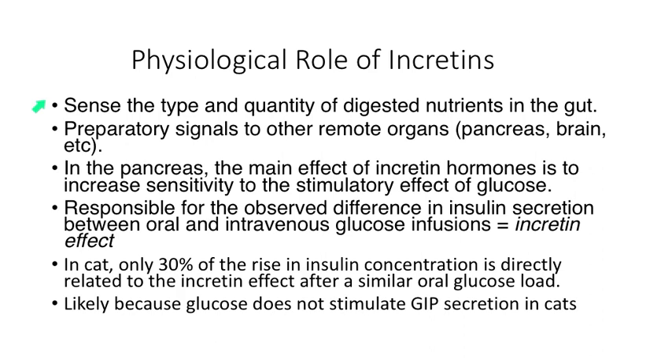So what do these incretins do? They sense the type and quantity of digested nutrients in the gut, and they are essentially preparatory signals to organs like the pancreas and the brain with regards to the production of insulin and glucose availability. In the pancreas, the main effect is to increase insulin sensitivity of the beta cell to the stimulatory effect of glucose. The easiest way to remember what incretins do is the difference between an IV glucose tolerance test, which has a lower area under the curve, compared to an oral glucose tolerance test, which tends to involve the incretin effect.